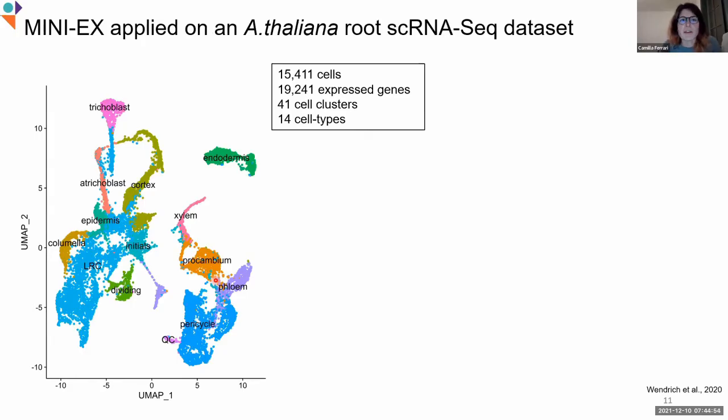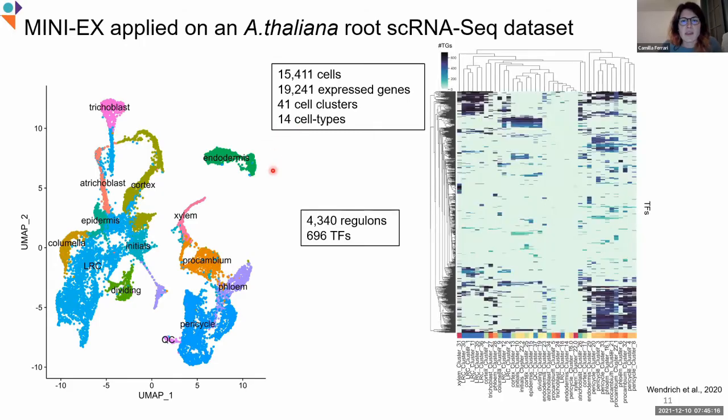We first applied MINI-X on a published dataset of Arabidopsis thaliana roots. The atlas was quite large, comprising 15,000 cells, 41 cell clusters, and 14 cell types. MINI-X inferred 4,340 regulons describing interactions for 696 transcription factors. Here is a cluster map showing the distribution of those regulons across different cell types, where the color indicates the number of target genes per transcription factor. This example shows a cluster of lateral root cap-specific regulons. The quite large number of inferred regulons made us think we should include a prioritization strategy within the MINI-X pipeline.